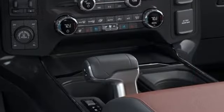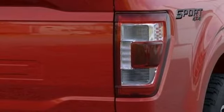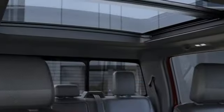Automatic transmission, four-wheel drive, engine auto stop-start feature, mirror-mounted spotlights, streaming audio, Wi-Fi hotspot.